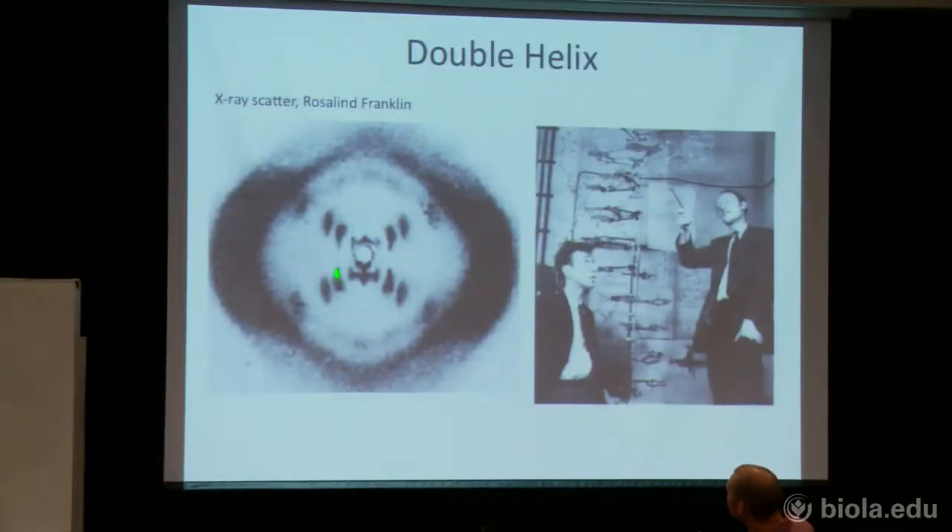We already knew chemically what DNA was made of; we just didn't know what it looked like structurally. So Watson and Crick are the ones who proposed this model of two strands going opposite each other and twisting around each other. That twisting pattern gives you this radial symmetry in the X-ray scatter image. We won't go too deep into that, but it's cool that they came up with it.